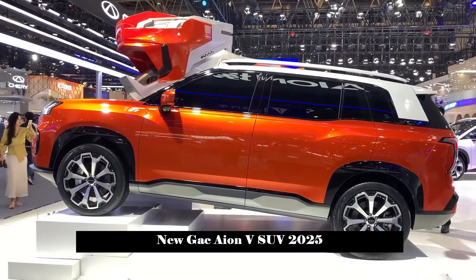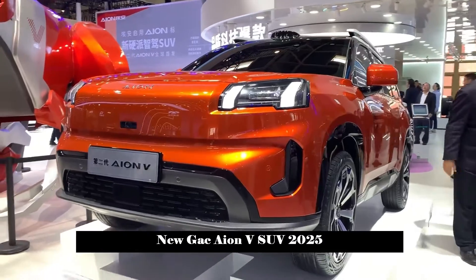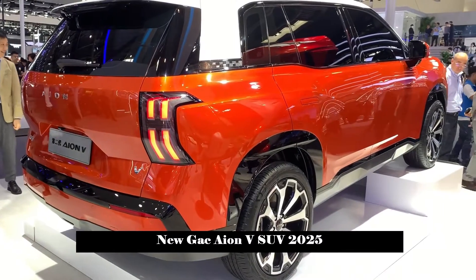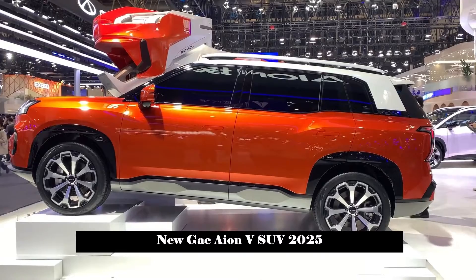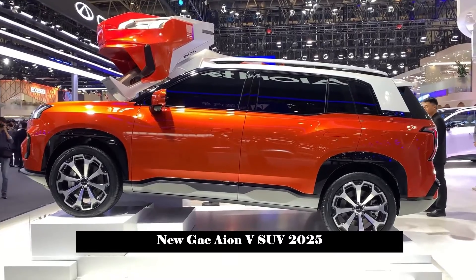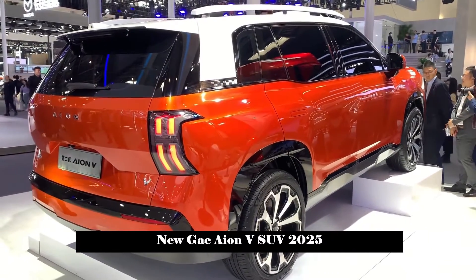As a new hardcore smart-driving SUV, the biggest feature of the new car is that it has a new hardcore shape and is equipped with LiDAR and high-end smart-driving. The wheelbase of the new car is 2,775 mm, the CLTC cruising range has reached 750 km, and it can charge 370 km in 15 minutes.